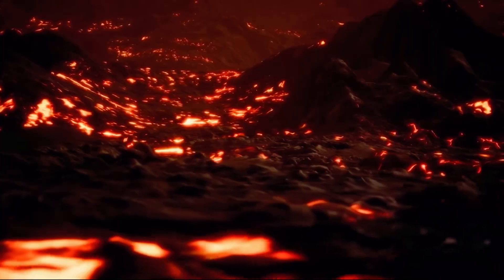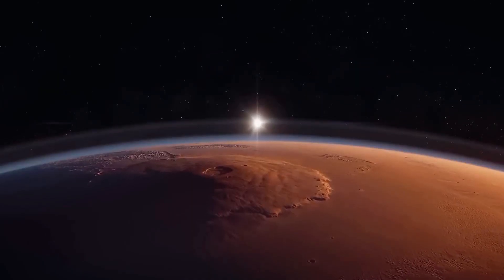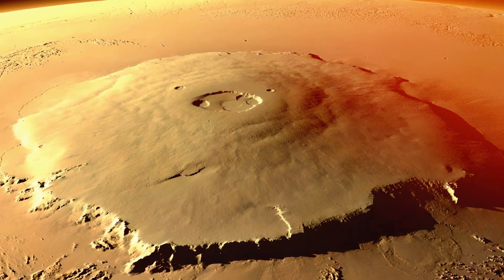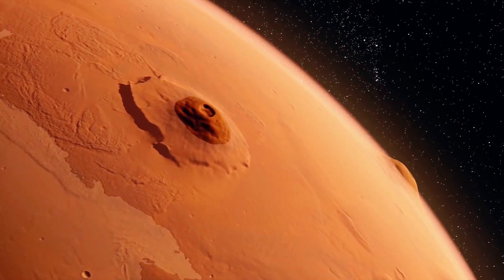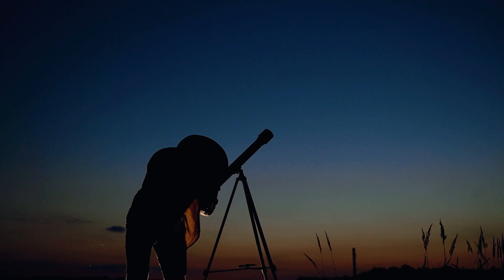Mars used to be a planet with a high level of volcanism, and ancient mounds like Mount Olympus still remain on its surface. Mount Olympus has a diameter of over 600 kilometers and a height of 21 kilometers. It's the tallest mountain and volcano in the solar system, and you can even see it with an amateur telescope from Earth.